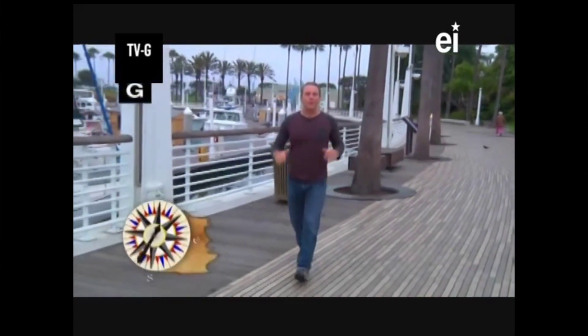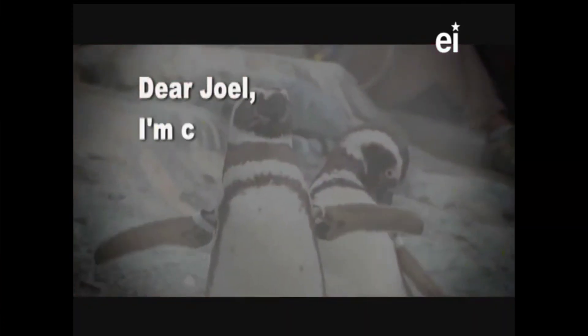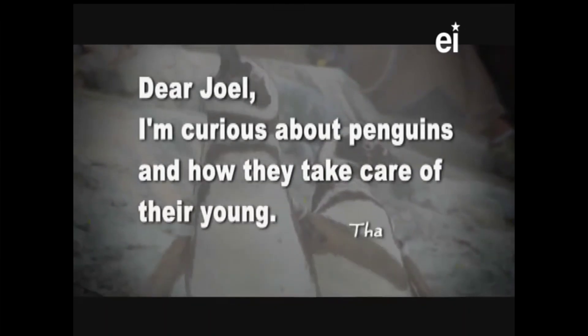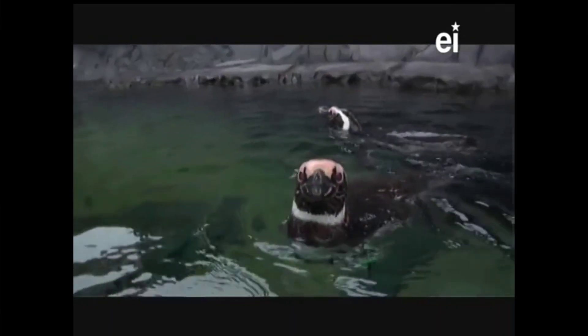Hey everyone, I'm Joel Green and welcome to Curiosity Quest, the show that explores what you, the viewer, are curious about. Today our quest center came to us from Morris, Wisconsin. Jana wrote: Dear Joel, I'm curious about penguins and how they take care of their young. We also got one from Walnut Creek, California. Hannah wrote: Dear Joel, I love penguins, but can you tell me why can't they fly? Because of you guys, we're out here in Long Beach, California, at Aquarium of the Pacific, where we're going to learn all about penguins.